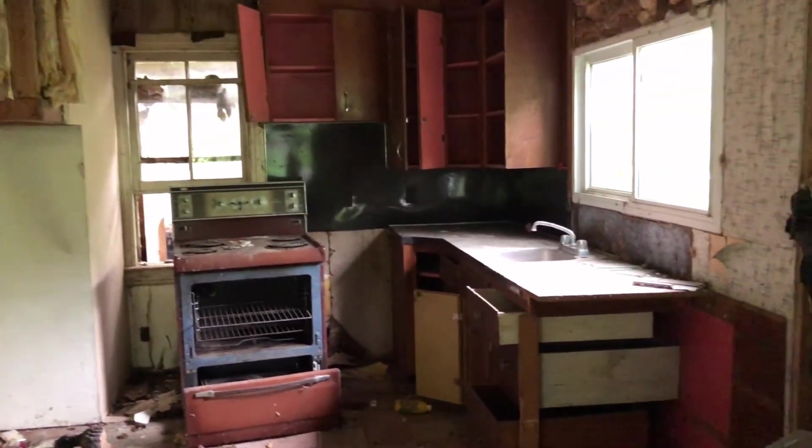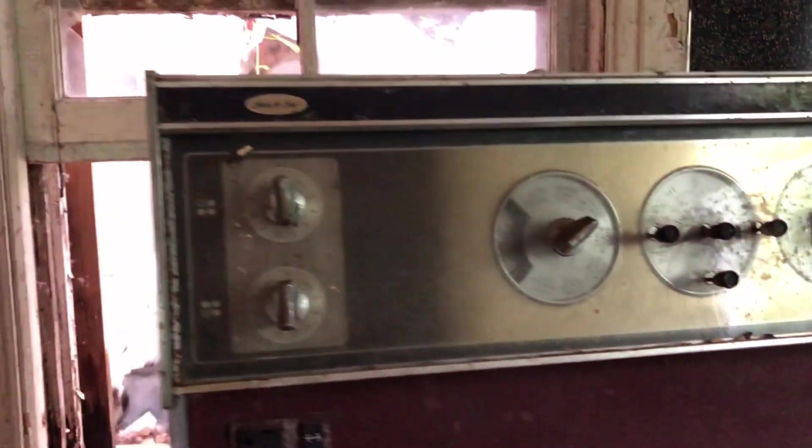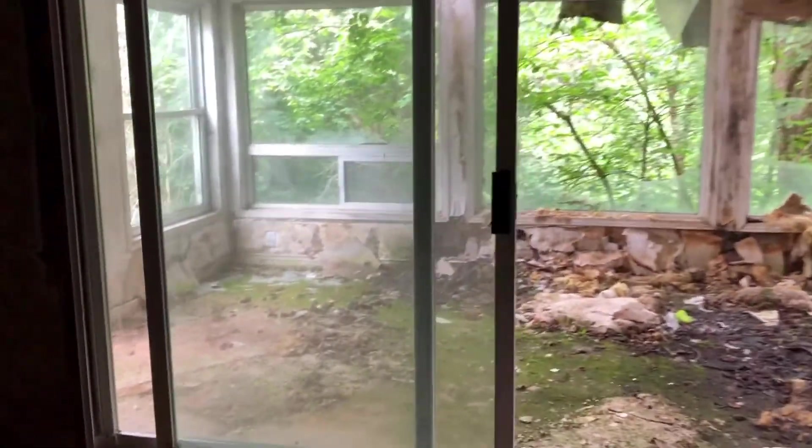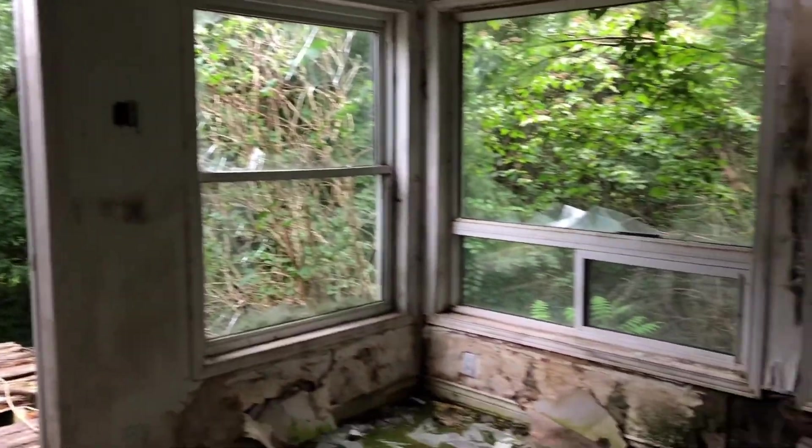I almost missed this fun wallpaper over here. Getting a closer look at the stove, I noticed that this looks like it was an original window. And I'm going to bring you over here to probably my favourite area.